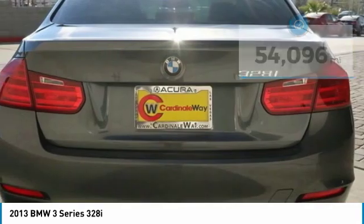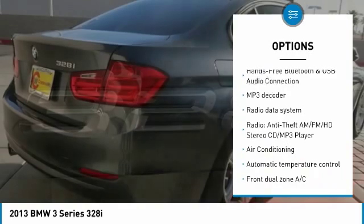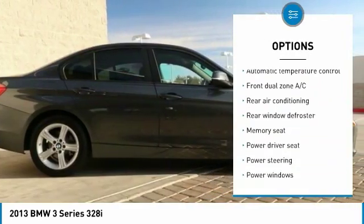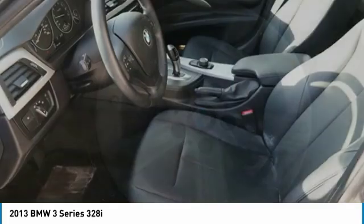Here are some of this vehicle's great options: power passenger seat, traction control, dual airbags, leather-wrapped steering wheel, air conditioning, power steering, one owner, four-wheel disc brakes, universal garage door opener, CD player.